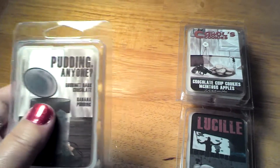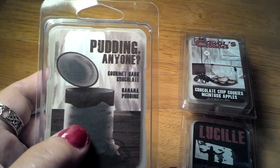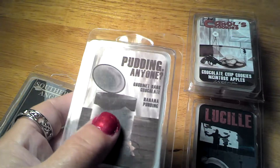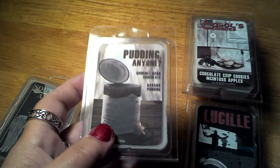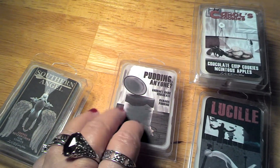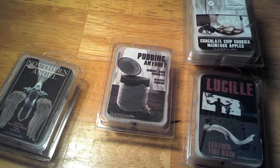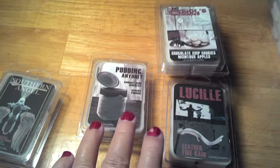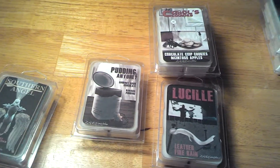This one is called Pudding and it's dark chocolate with banana pudding. All I can smell is dark chocolate, and it's very bitter — because dark chocolate is bitter, it's real chocolate. After the burn, maybe the banana will come through.